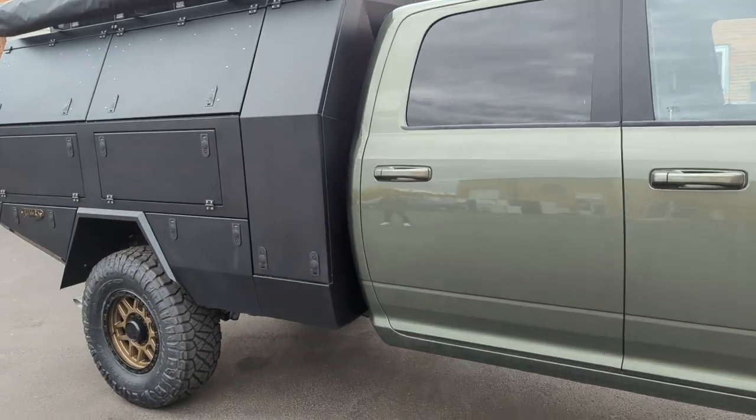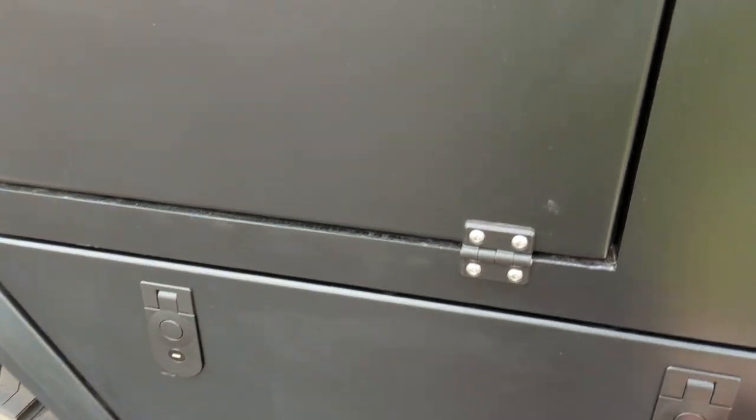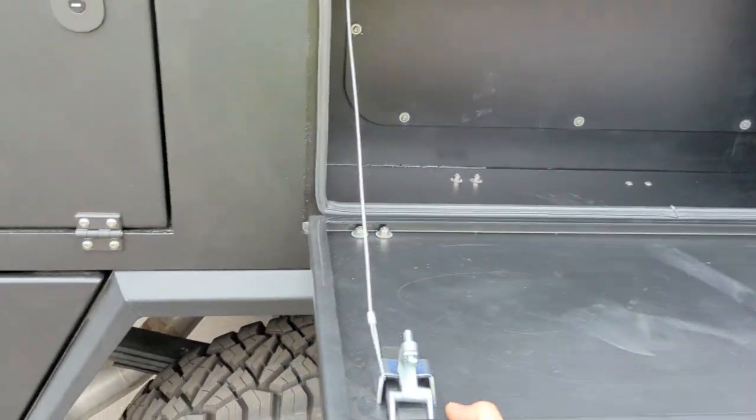I'll open up the boxes on this side for you to get the full view. Look at that spare tire again. And all of these latches are keyed alike and lockable.